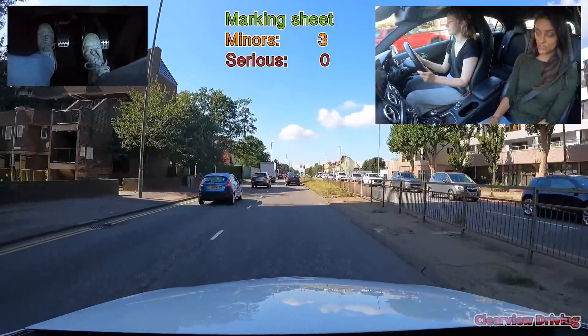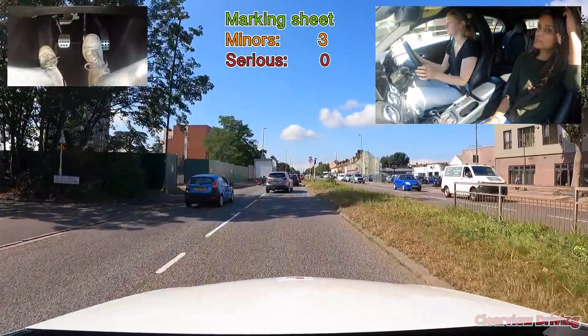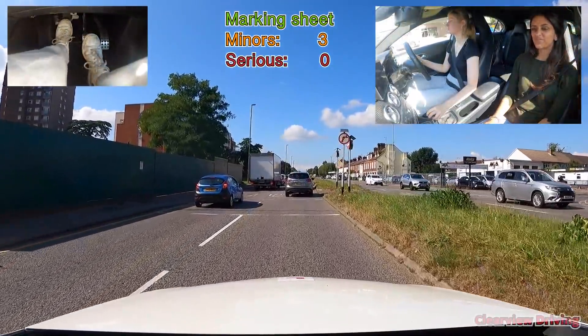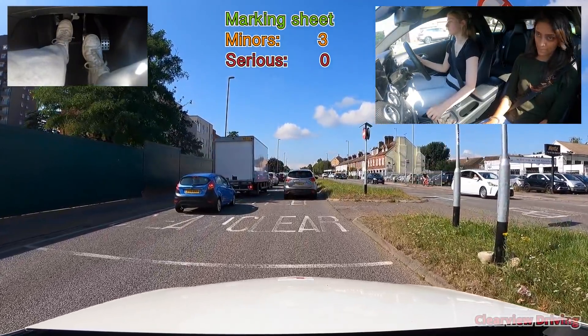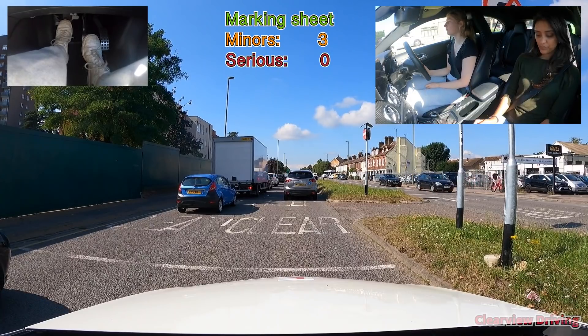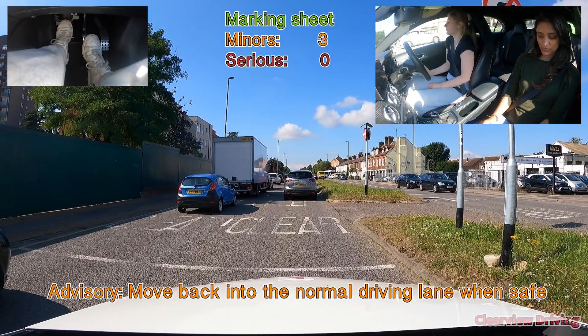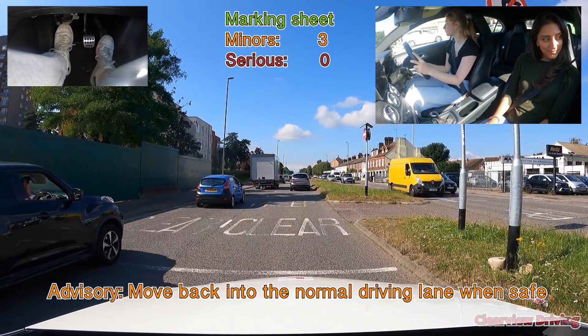That's the end of your independent driving. I'm going to give you directions as normal from now on. Once you're on the exit, always try to move back to the left-hand lane when safe as we're still in the overtaking lane. As the traffic's not really moving this isn't necessarily a fault at the moment, but try to move back when safe.